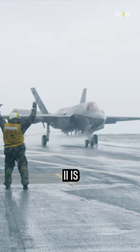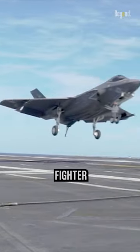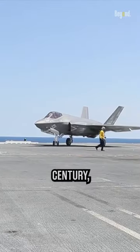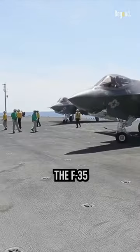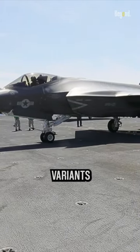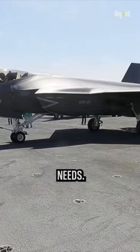The F-35 Lightning II is poised to be one of the most dominant fighter aircraft of the 21st century, providing advanced capabilities for air forces worldwide. The F-35 program includes three main variants tailored to specific operational needs.